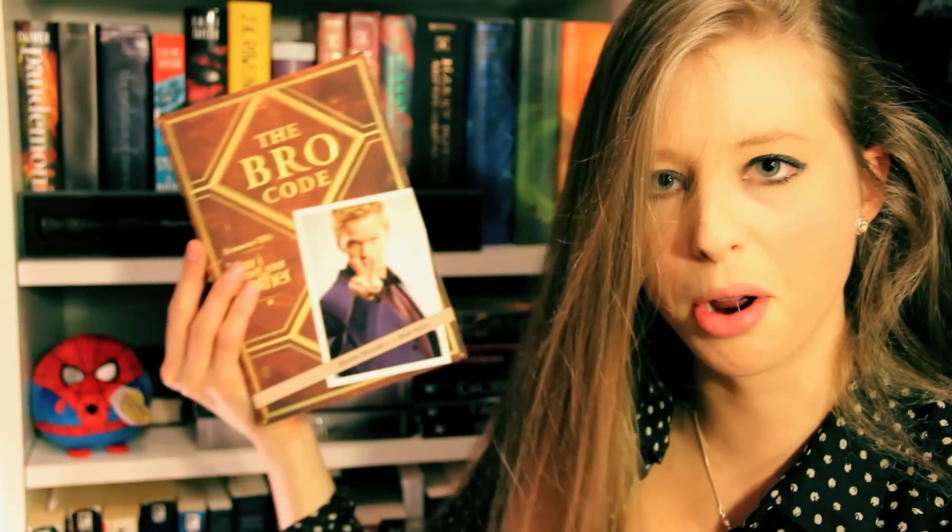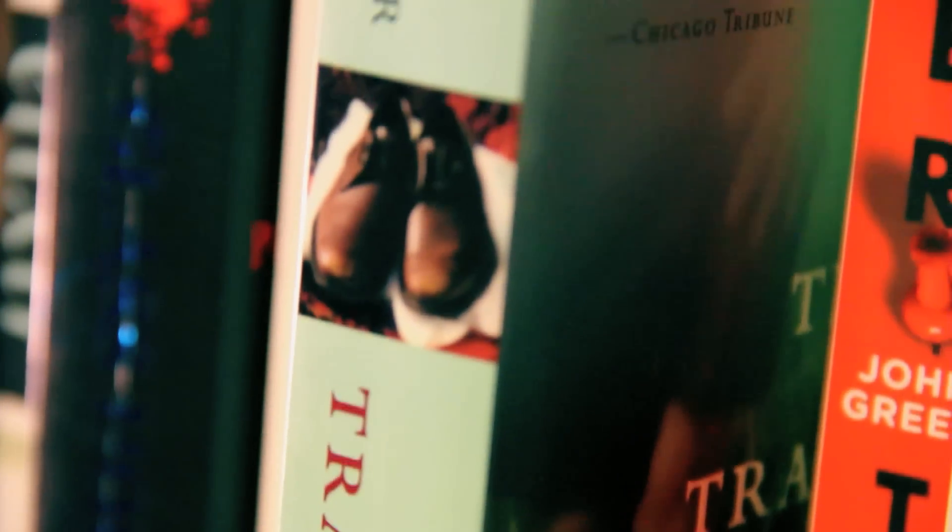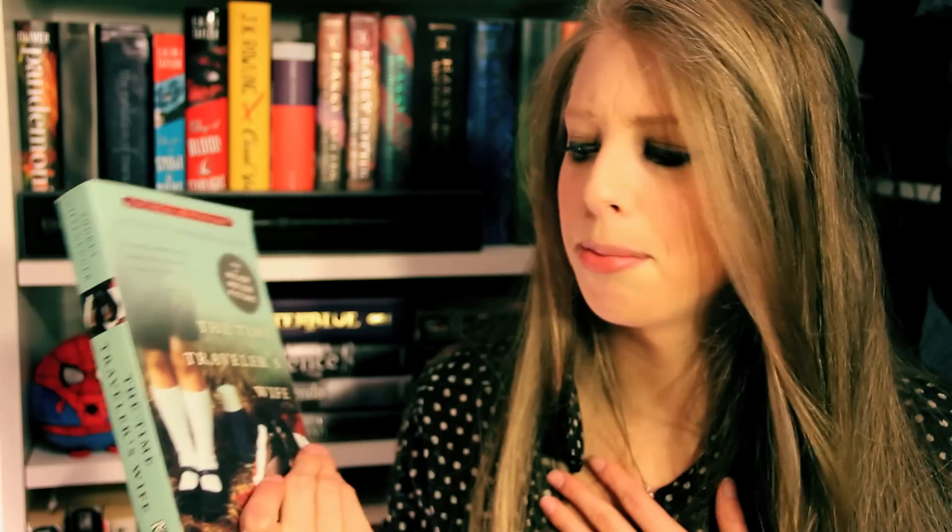Next we have The Bro Code by Barney Stinson. We have John Green's Paper Towns which was phenomenal. And after that I have The Time Traveler's Wife, which I read in senior year of high school, and it was just so good. It was sad and happy and just very touching and moving and I cried a lot. The movie was just so not as good — they took out all the happy parts and just kept all the sad parts and it was just a big blob of depressing.